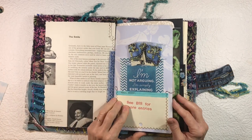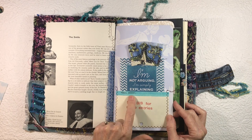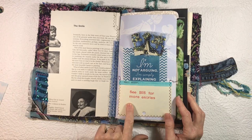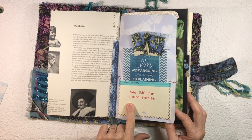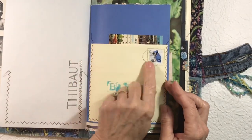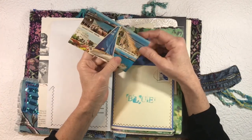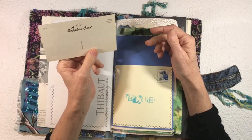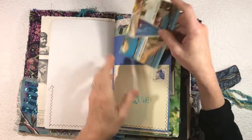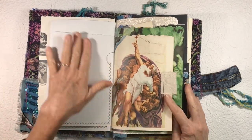Look at this card I found recently: 'I'm not arguing, I'm simply explaining why I'm right.' I love the blue there — that's probably not always the best approach, but the blue is why it's here. This is a library card with artist models listed. Here's an envelope with a stamp, with blue sewn down to make a pocket. I love this vintage postcard — I love the four images and all the blue.